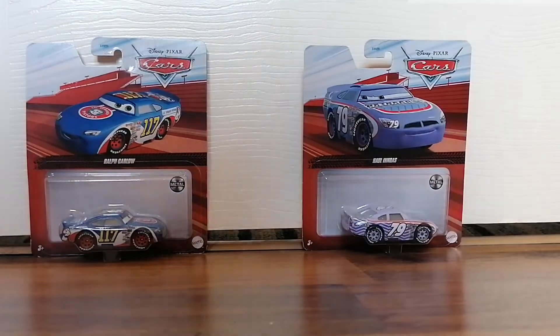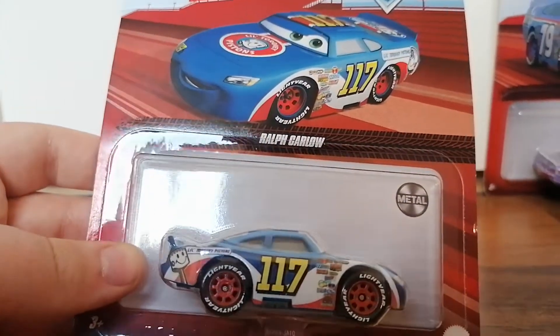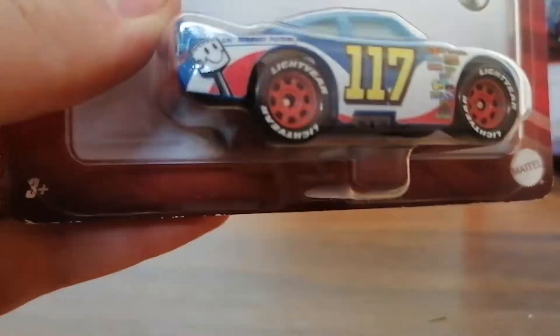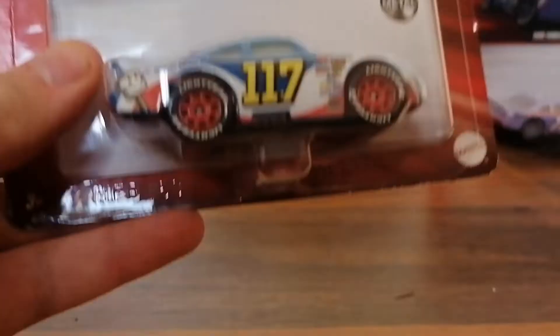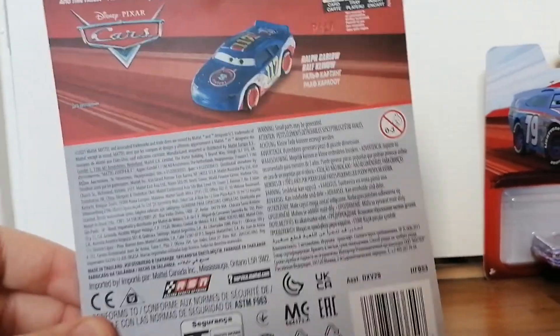Without further ado, let's get started. Here's the first item that I got — it's Ralph Carlo, who is one of the racers from the first Cars film. Here's the front, the sides, and here's the back of him.